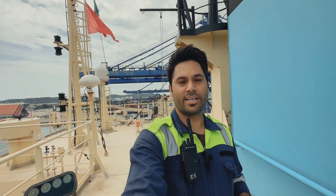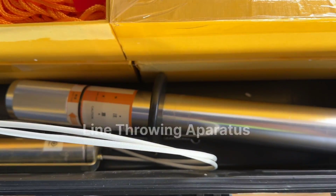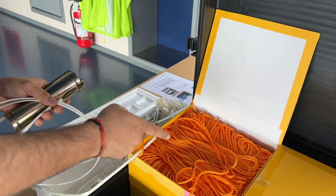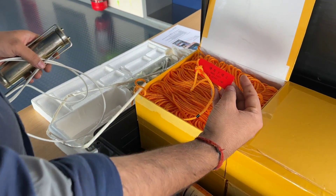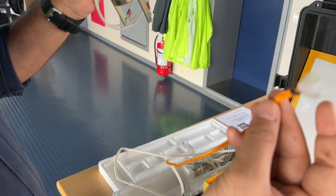First I will show you pyrotechnics — parachute and hand flares. So guys this is a line throwing apparatus, which is used for casting a pilot line for cables and ropes and rescue operations. It can be used ship to ship or ship to shore, and for rescuing a person. This pyrotechnics box contains the following equipment: one launcher, one barrel brush, four boxes with 260-meter line, and four rockets.